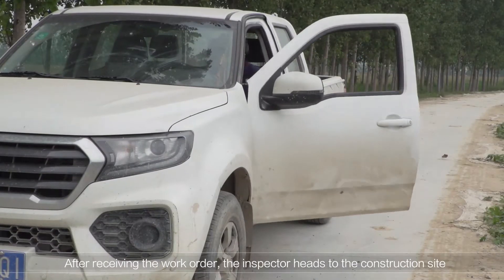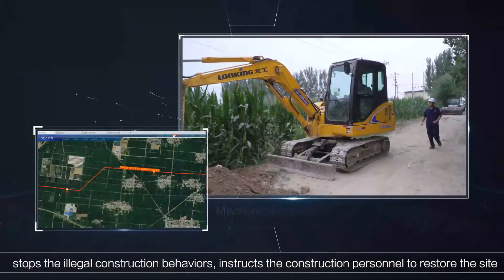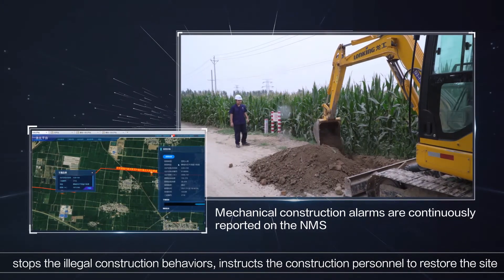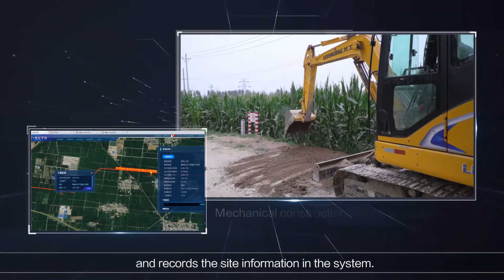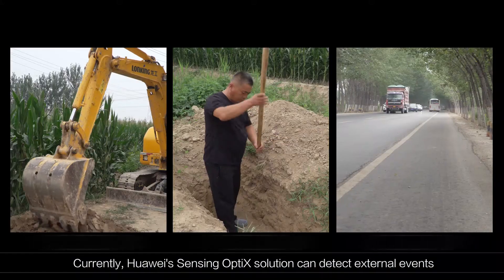After receiving the work order, the inspector heads to the construction site, stops the illegal construction behaviours, instructs the construction personnel to restore the site, and records the site information in the system.